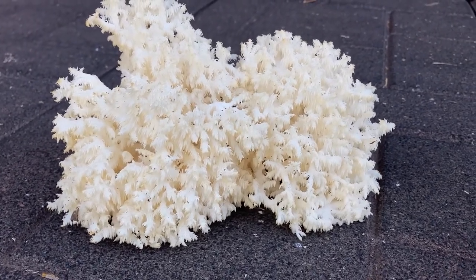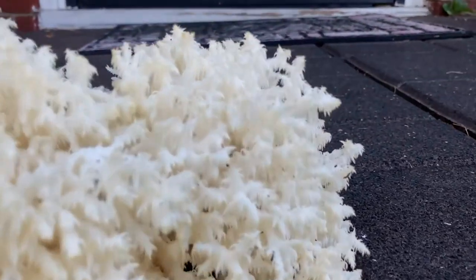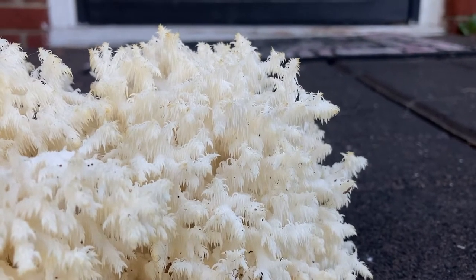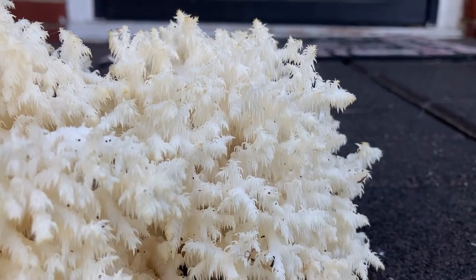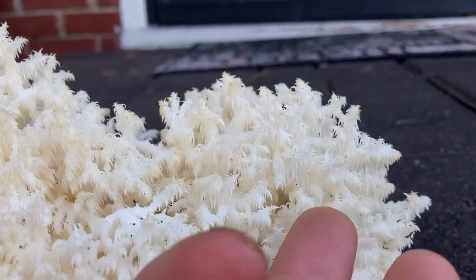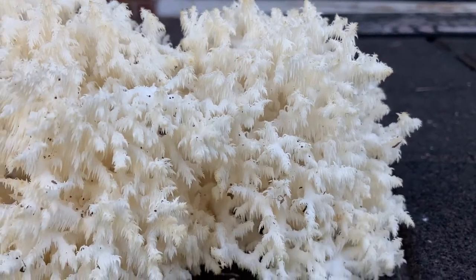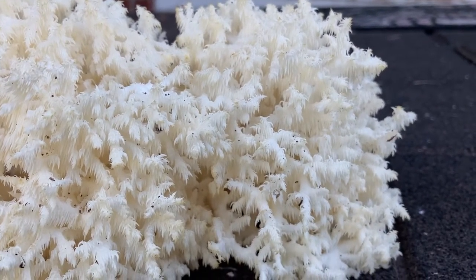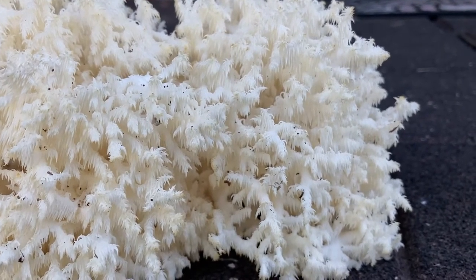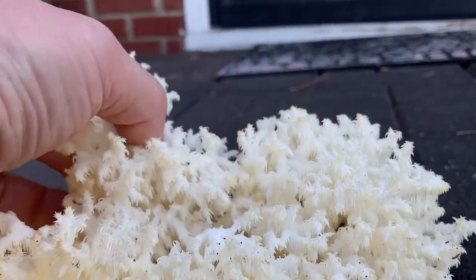It's related to the lion's mane, which is probably the most common and most popular of the Hericium mushrooms. They're a tooth fungus — they have these little teeth that hang down; I called them tentacles, but they're not hard at all, they're very soft and pliable. The lion's mane looks more like a big pom-pom sitting on the side of a tree, just a round ball with all these soft teeth hanging down. This one is a lot more branched.